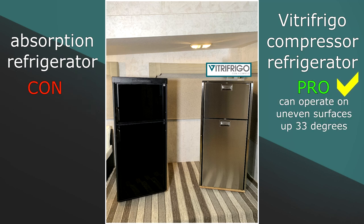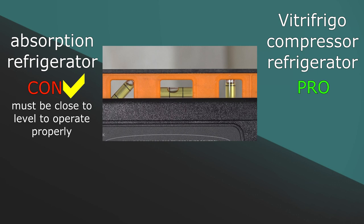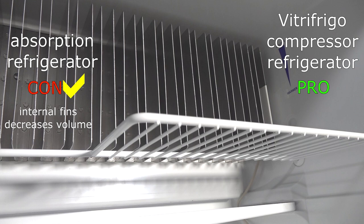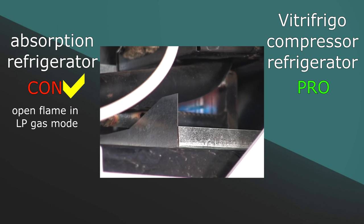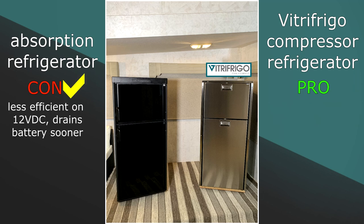Pro: Vitra Frigo compressor models can run and cool on uneven surfaces up to 33 degrees. Con: absorption refrigerators do not operate on uneven surfaces and terrain — for proper operation the absorption refrigerator must be close to level. Pro: Vitra Frigo compressor models have no internal fins, eliminating any possibility of injury while increasing the internal volume of the refrigerator. Con: absorption refrigerators do have exposed aluminum fins which increase the possibility of injuries and limit the internal volume in that area. Pro: Vitra Frigo compressor models are sealed systems with no open flames. Con: absorption refrigerators have an open flame system in LP gas mode, increasing the risk of fire. Pro: Vitra Frigo compressor models run more efficiently on 12 and 24 volt DC. Con: absorption refrigerators are less efficient running on 12 volt DC, draining the battery faster than other technologies.